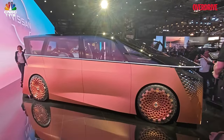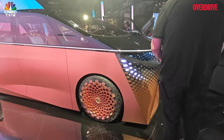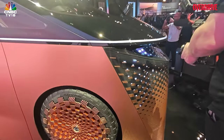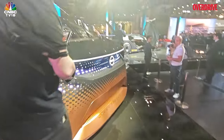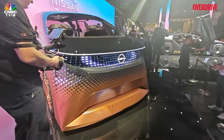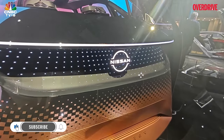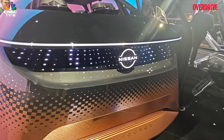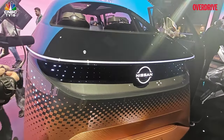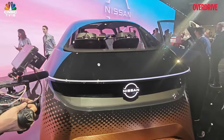It has a fairly tall shoulder line and fantastic alloys. The three-dimensional light graphic element continues at the front as well, including the graphic element that runs all across the dashboard. The Nissan logo and LED element right there form the grille — so it doesn't have a traditional grille; it's got a digital grille, along with a light bar that runs across the length of the hood.